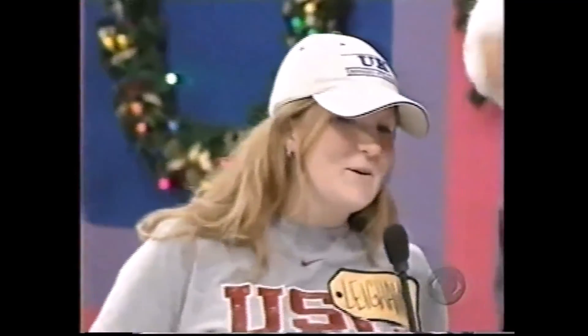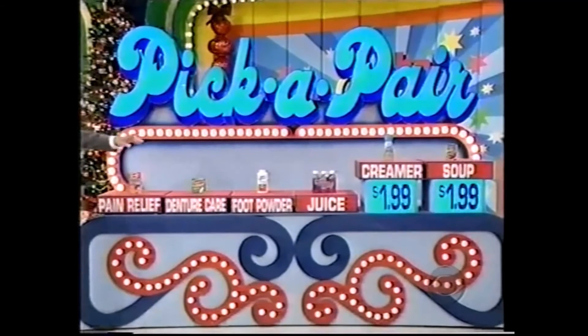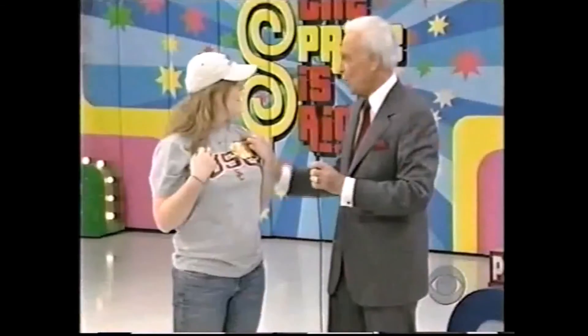Which one of the remaining products is $1.99? The soup. It has not sunk in yet — the soup! The furniture is yours! And she's going to spin the big wheel in moments after this message.